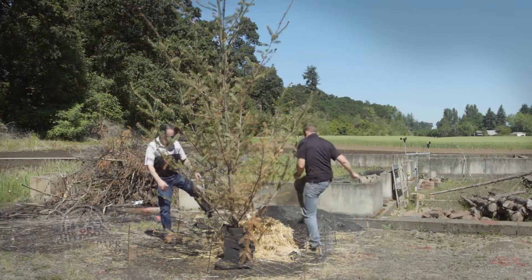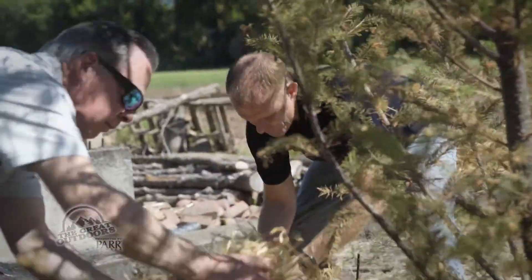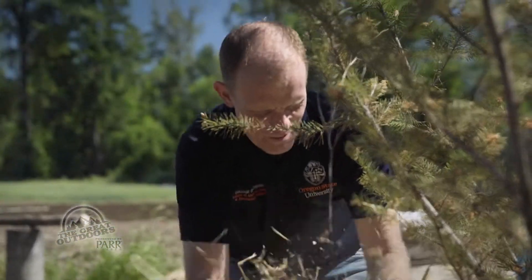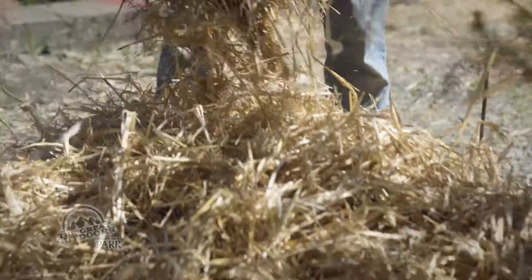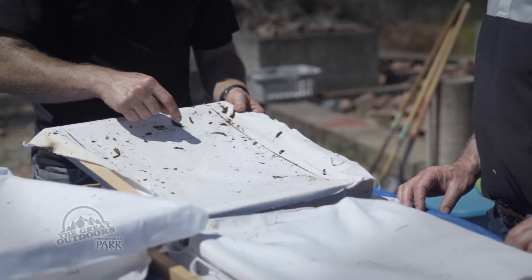We're just going to fluff it up and spread it — angle it down like this. The flames will just progress upward. David Blunk, an associate professor of mechanical engineering at Oregon State University, and some of these trees or shrubs — the entire thing will torch. He and a team of graduate students are researching how embers form, how far they travel, and how much fire-starting energy they carry.